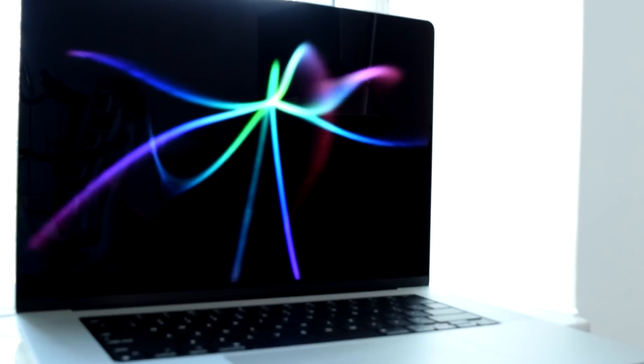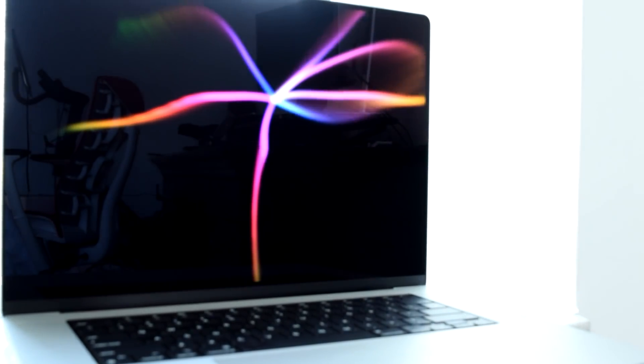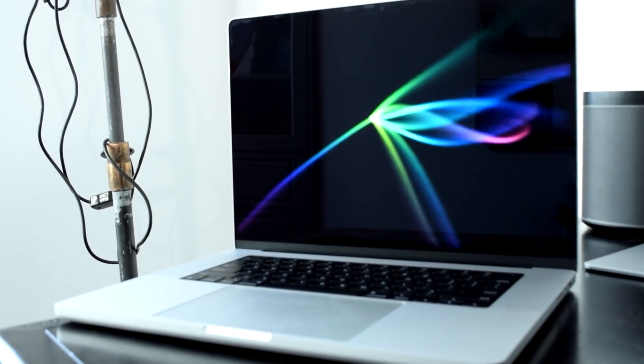Next, the display. The Liquid Retina XDR display takes the front-of-screen experience to a whole new level, featuring higher pixel density, higher refresh rates thanks to ProMotion technology, and extreme dynamic range with incredible contrast. From the moment you open this computer you will notice the high contrast in images and videos right away — I was blown away, especially being a very visual person.